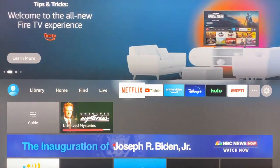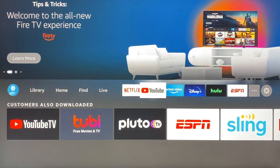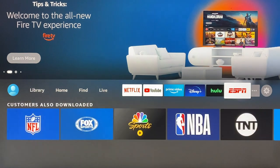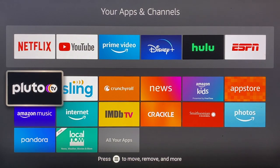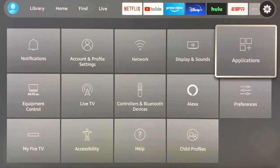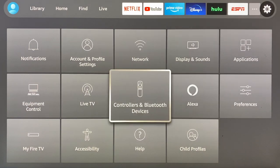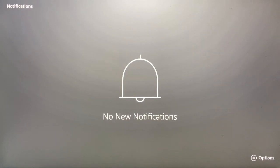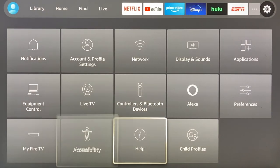Besides those sections, the main navbar also features an area dedicated to customizable tiles for apps and streaming services. You can also choose to view all your apps and channels and select your favorites to see on the navbar itself. And then on the far right is the settings menu. As you might expect, this section also gets a visual reorg. The settings submenus show up as tiles in the bottom half of the screen, similar in layout to content rows you'd see in other areas of the app. You'll see options like notifications, network, My Fire TV, and more. And honestly, having them appear in a layout that mimics the other main menu areas adds a nice bit of consistency to things, at least in our opinion.